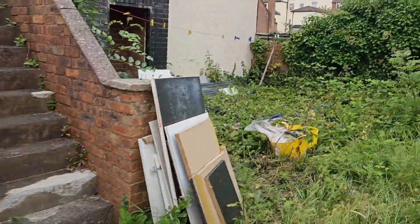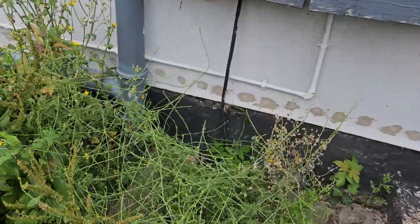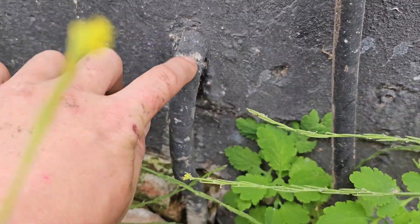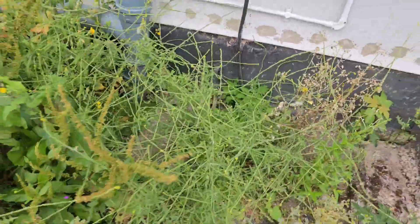I doubt there's anything this far up but we've got to check everywhere. On my way back down to the meter I spotted what looks like a lead main entering the building — it's exposed to the elements and damaged, not ideal. But there's no leak there.